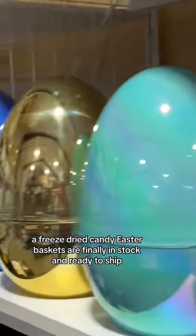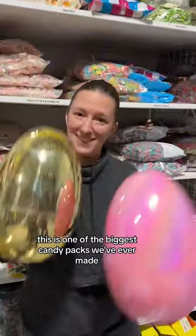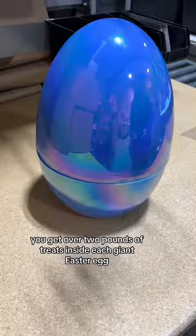Our freeze-dried candy Easter baskets are finally in stock and ready to ship. This is one of the biggest candy packs we've ever made. You get over two pounds of treats inside each giant Easter egg. Let's crack one open and see what's inside.